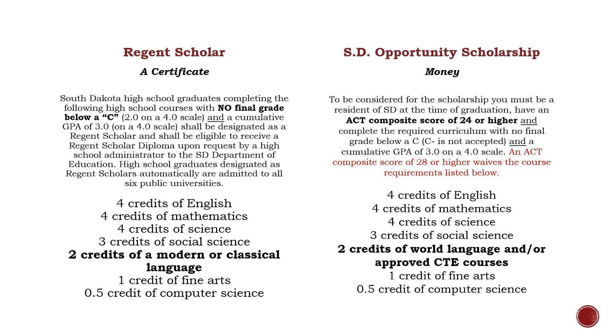There is a difference between a Regent Scholar and the South Dakota Opportunity Scholarship. A Regent Scholar, if you meet all the qualifications, is just going to earn you a certificate. If you earn all the qualifications for the Opportunity Scholarship, there is money involved if you decide to go to a South Dakota university. The Opportunity Scholarship also has a minimum ACT of at least a 24, nothing on your transcript below a C-. A 28 ACT for the Opportunity Scholarship means that you automatically qualify and you don't have to take the specific classes. The classes needed for the Opportunity Scholarship are the same as the classes needed for the Advanced Honors Endorsement.